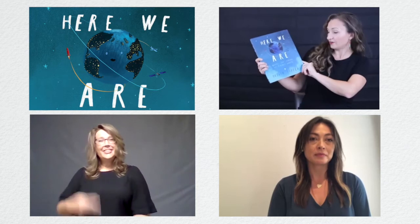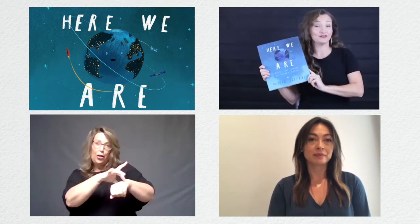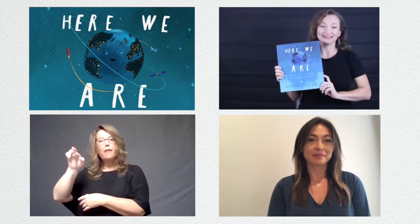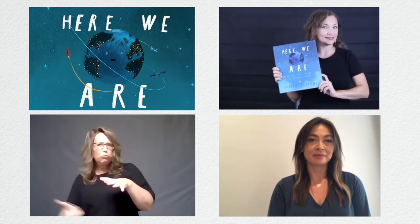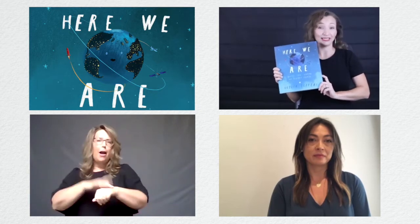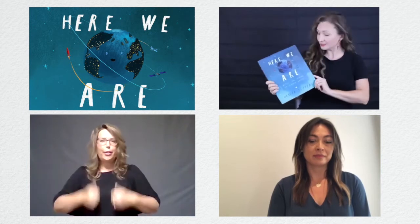Here we are. 'Notes for Living on Planet Earth' was written and illustrated by Oliver Jeffers. This book welcomes new arrivals to our planet, introduces them to our Earthling ways, and reminds them that no one is ever alone on planet Earth. Thank you to Penguin Books for permission to read this story online.